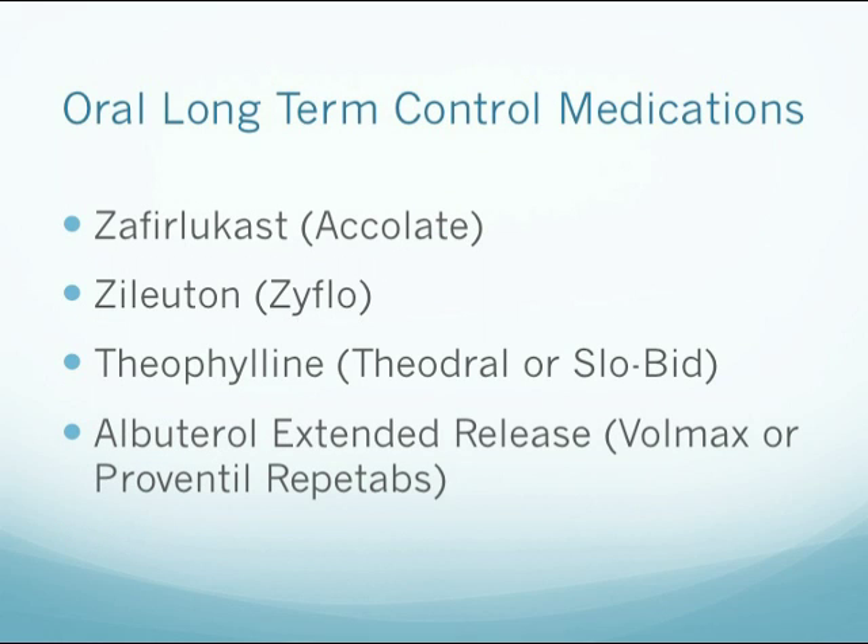Oral long-term medications include Zafirlukast, or Accolate; Zileuton, or Zyflo; Theophylline, also known as Theo-Dur or Slo-Bid; and then Albuterol Extended Release, which is known as Volmax or Proventil Repetabs.